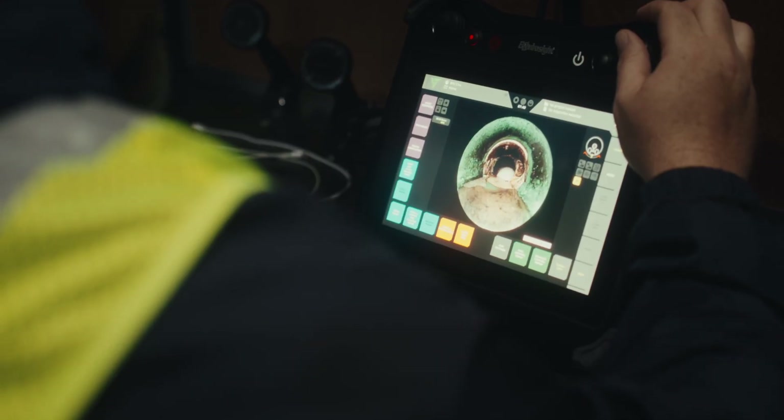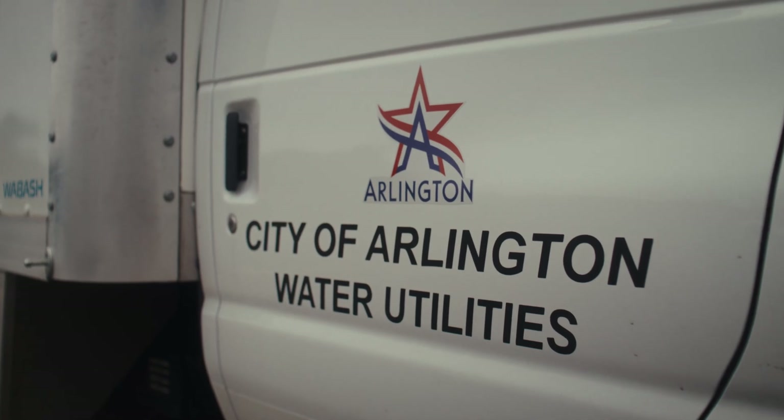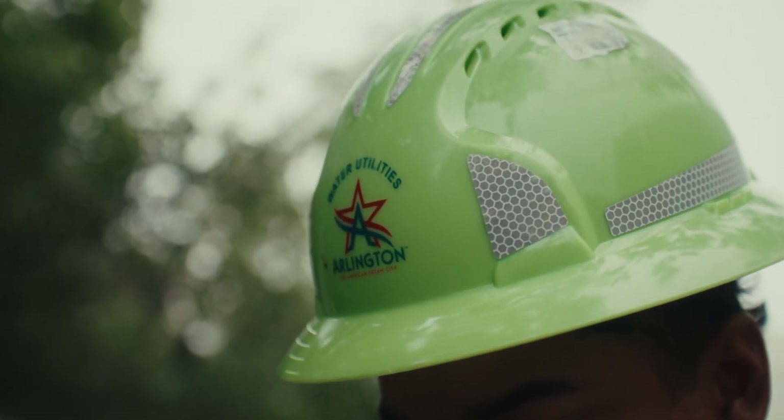Thousands of cities are already switching, like the city of Arlington. It feels kind of crazy to keep doing things the old way. Our experience with the Pooh Pit is that this is the future in manholes. It gets rid of all the worries we've had to deal with for decades. It's less expensive, it's safer, it's just downright better.